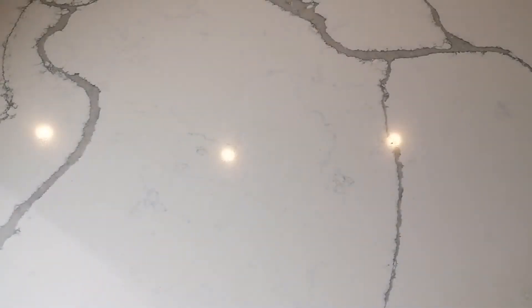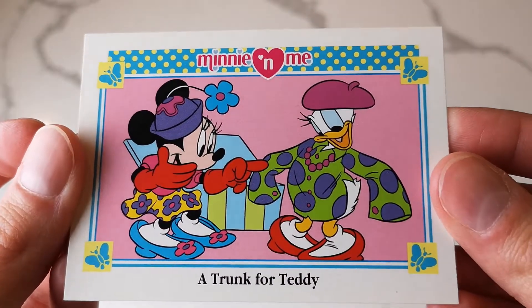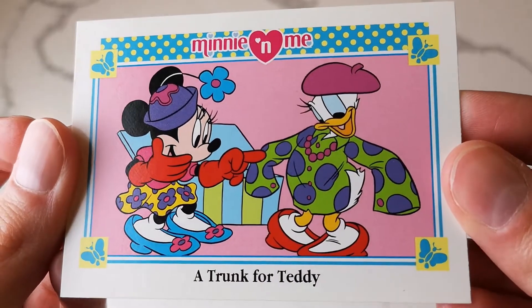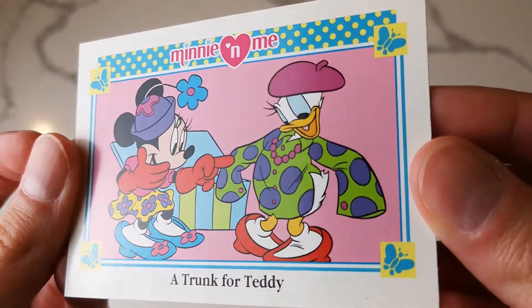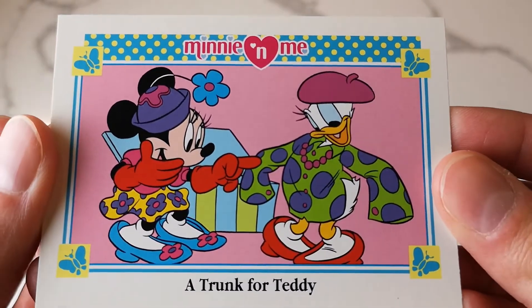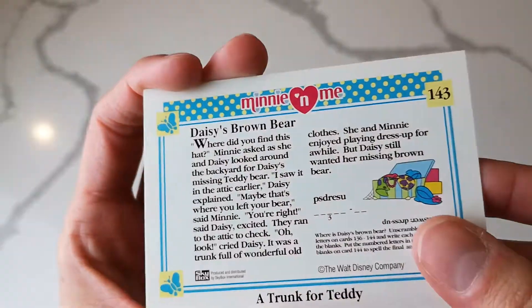And then the last one - this one is super cute, 'A Trunk for Teddy.' Minnie and Daisy are trying on some really cute outfits. It looks like their shoes are a little bit big and their shirts too, but yeah, that is so cute.